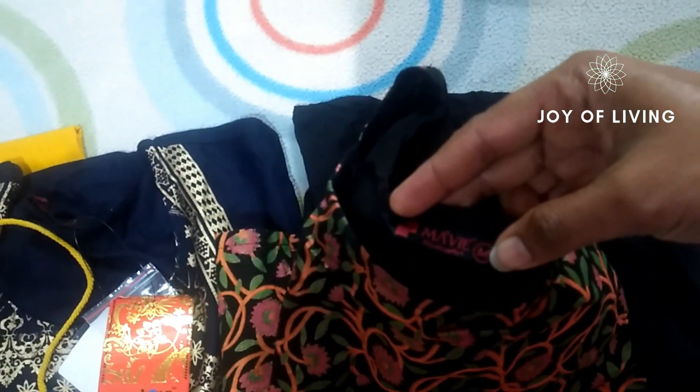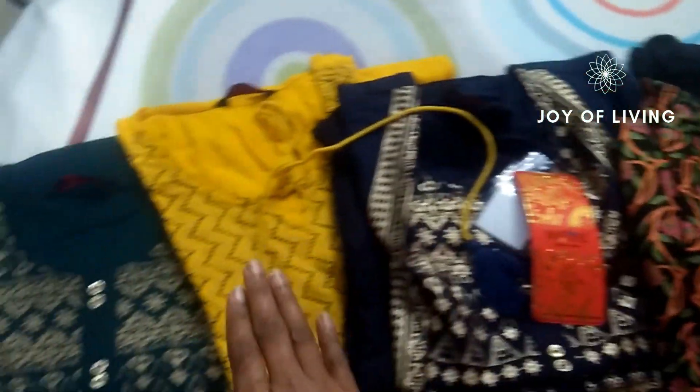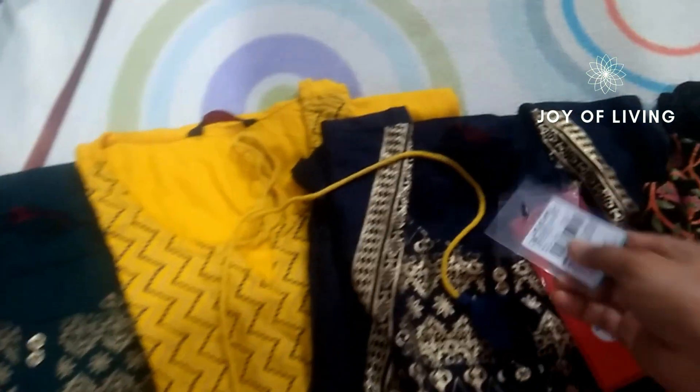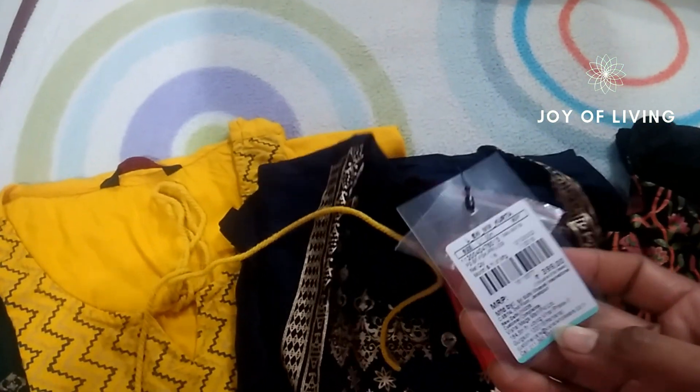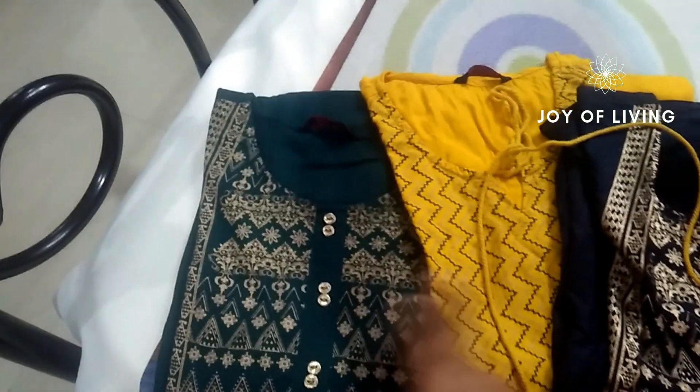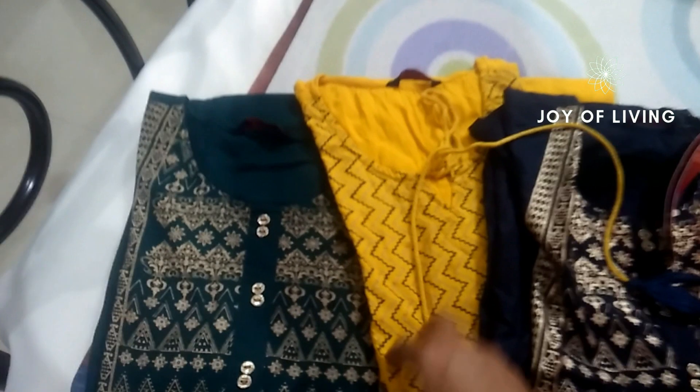I bought these four kurtis from the brand Mavi. The kurtis from this brand were on a 3 plus 1 offer — buy 3 and get one free — but you have to pick the kurtis from the same price range. Each of these kurtis cost me $3.99, meaning for 1200 rupees I bought four kurtis, which is quite reasonable.